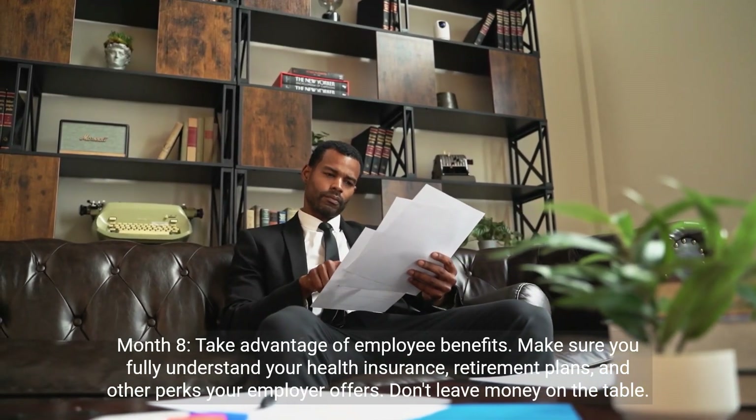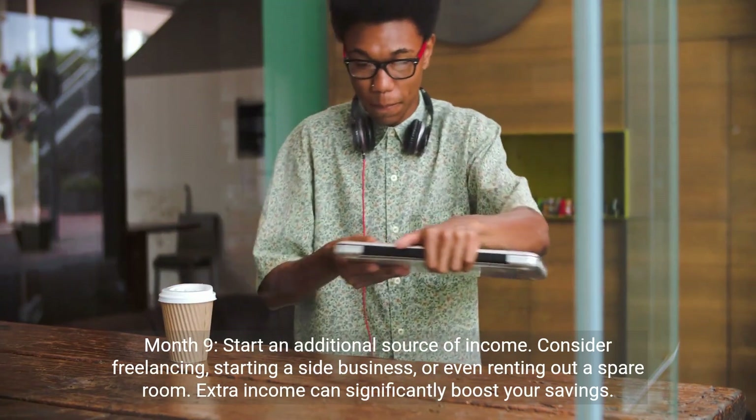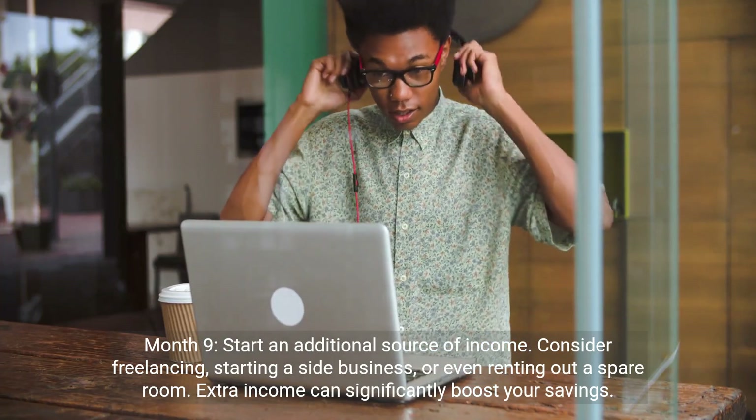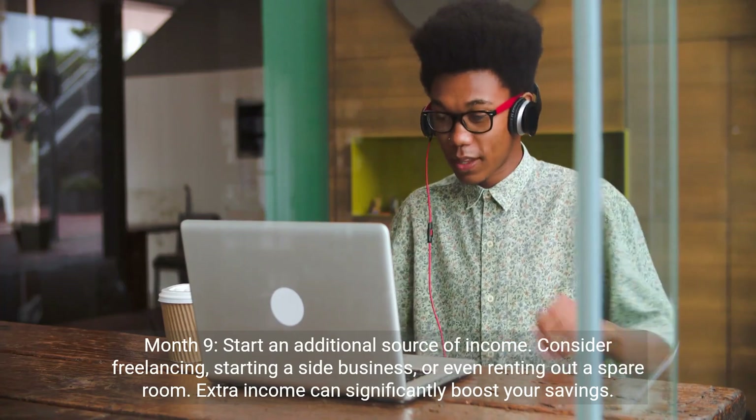Month 9: start an additional source of income. Consider freelancing, starting a side business, or even renting out a spare room. Extra income can significantly boost your savings.